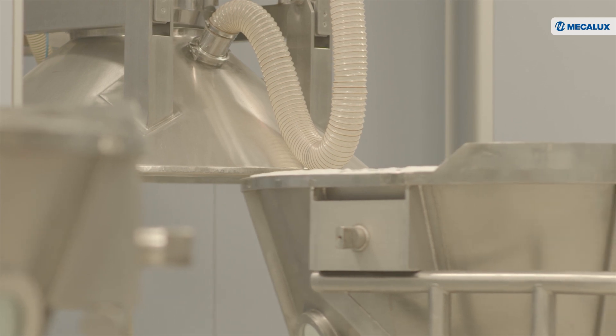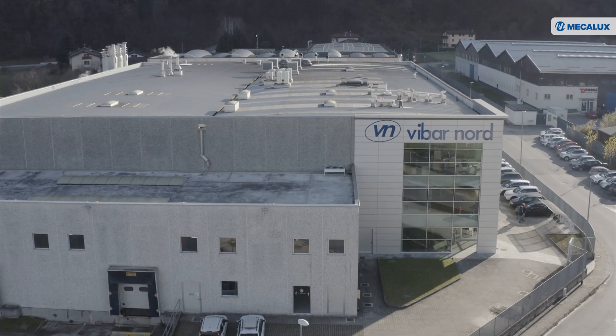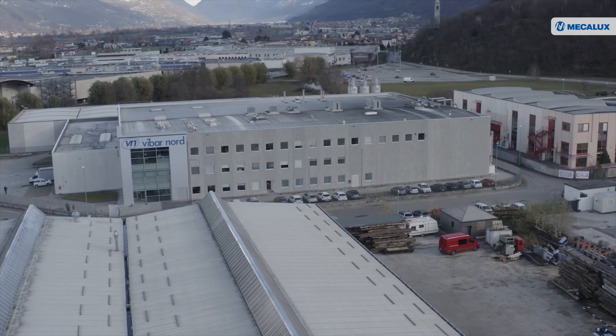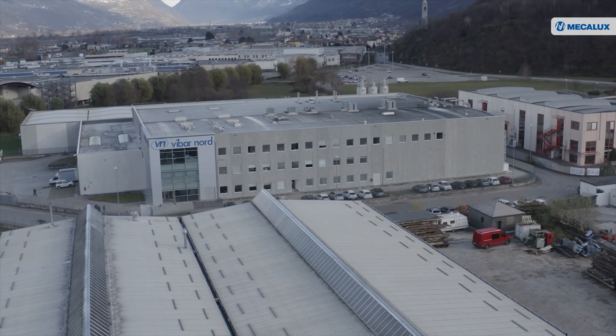With an annual production of over 5,000 tonnes, Viba Nord has opened a new production and warehousing plant in Gerolario, Northern Italy. Viba Nord's production consists of fluidized bed granulation, a technique for manufacturing soluble granular products.